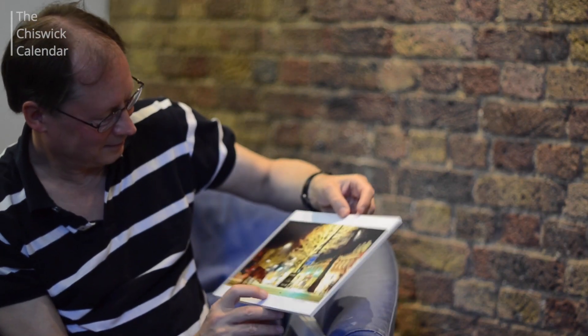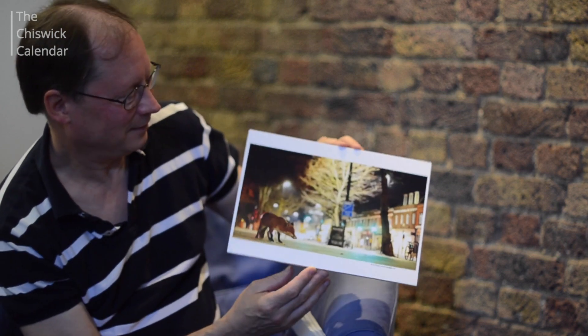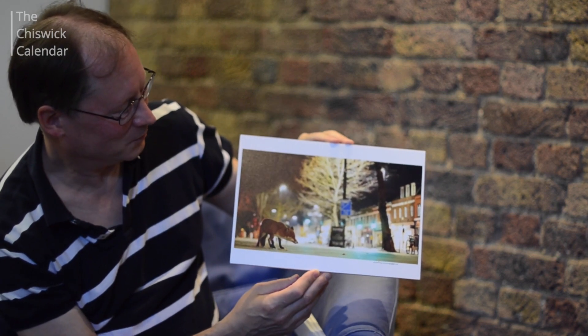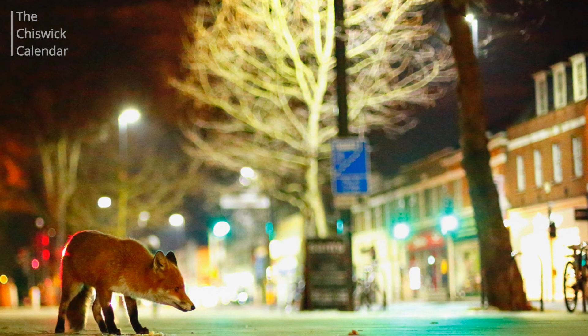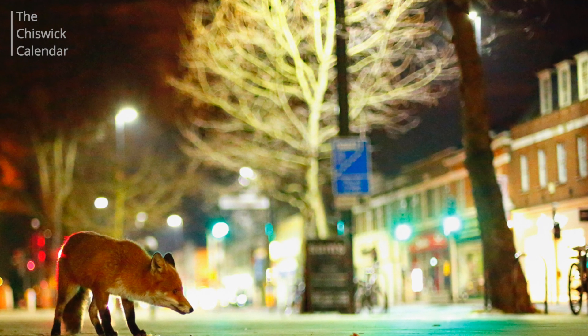This is the one that you chose to submit for the competition but you took a sequence. So can we have a look at some of the others so we can work out why you chose the one you did? That's in a particular order. Ok so that's pretty similar. Why did you not choose that one? Why did you not choose this one?